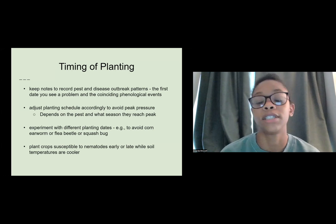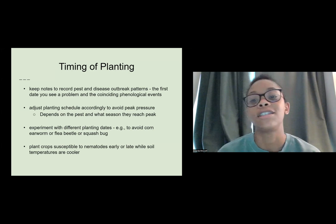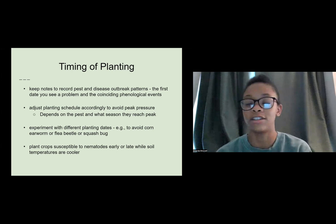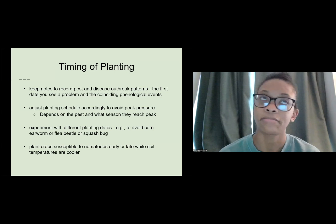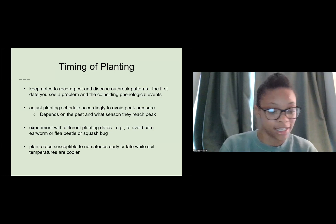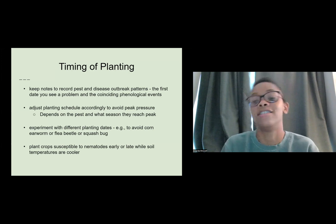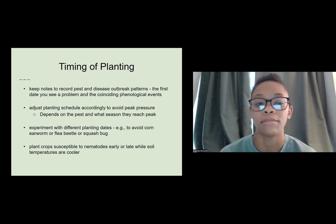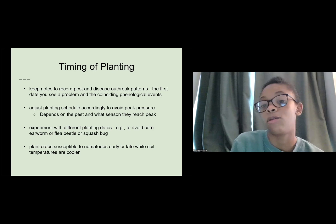Another thing to keep in mind is the timing of planting. Keep notes — record the pests and disease outbreak patterns, the first date you see a problem, and the coinciding phenological events. If you walk into the garden and see a hornworm on your plants, write it down: 'Tuesday May 24th, this was happening in my garden.' Keep track of when specific pests might be in the garden and how long the issue persists, so you can adjust your planting schedule accordingly.